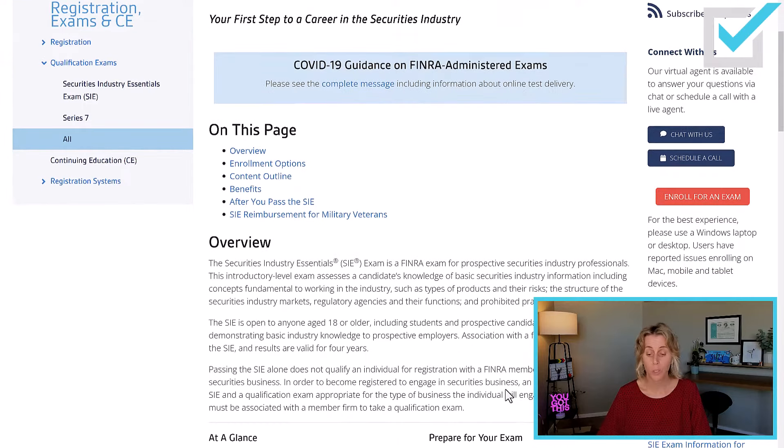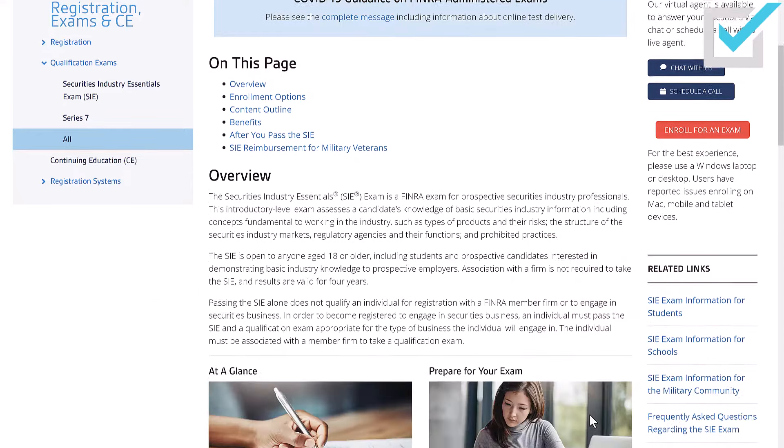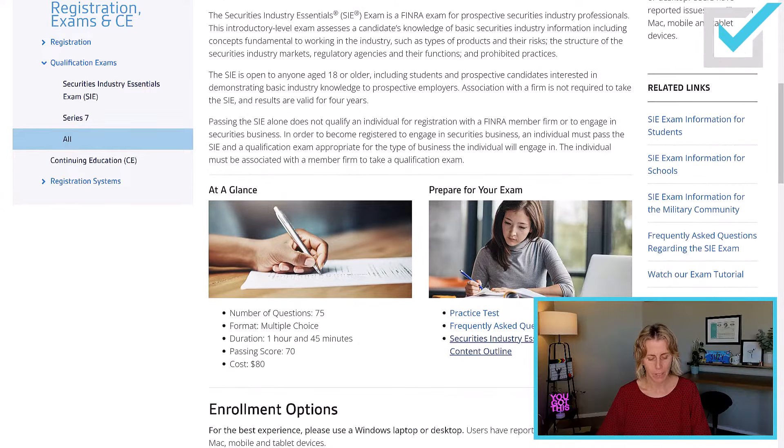FINRA's website describes what is going to be on the test — an introductory level exam assessing the candidate's knowledge of basic securities information, including concepts fundamental to working in the industry, such as types of products and their risks, the structure of the securities industry markets, regulatory agencies and their functions, and prohibited practices. Its passing score is 70%. I know you want to get 100, but 70% is all you need to pass.